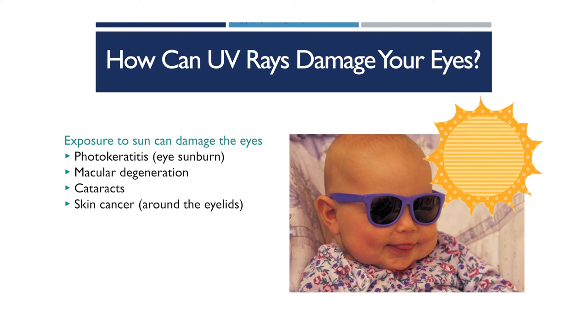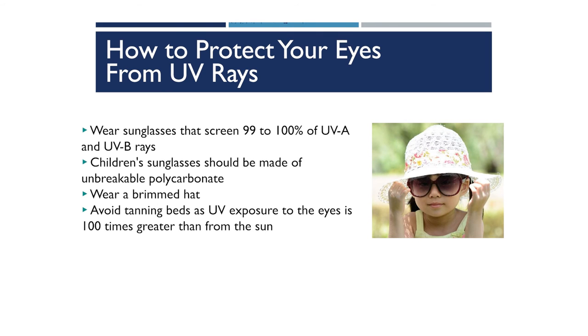UV rays from the sun can cause sunburn on your eye, increase your risk for macular degeneration, cataracts, or even skin cancer around the eyelid. To protect your eyes, ensure children are wearing UVA- and UVB-coated sunglasses that block 99 to 100 percent of those rays. Children should also wear a brimmed hat and stay indoors between 10 a.m. and 2 p.m., the brightest hours. As a parent, you can also avoid tanning beds to reduce UV exposure risk.